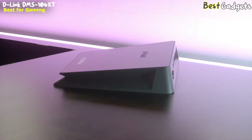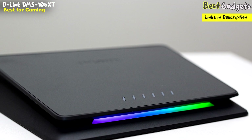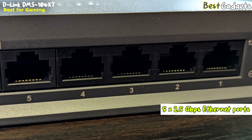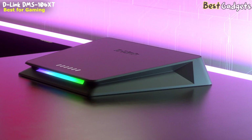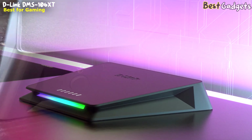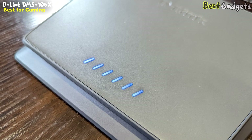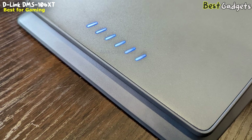The DMS-106XT is perfect for smooth connections whether you're hard at work or enjoying the afternoon off. Priced at $250, this switch is specifically designed to provide the best gaming experience possible. With 5 x 2.5 gigabits per second Ethernet ports, the DMS-106XT ensures unrestricted connections to your Wi-Fi 6 router or access point, eliminating any bottlenecks that could hinder your gaming performance. The switch also features a 1 x 10 gigabits per second Ethernet port, which serves as an uplink or NAS server connection, enabling lightning-fast data transfer rates perfect for accessing and storing large gaming files or streaming content from a network-attached storage server.